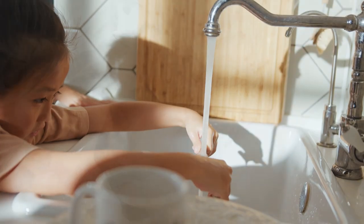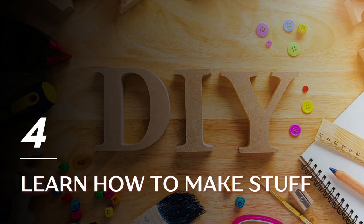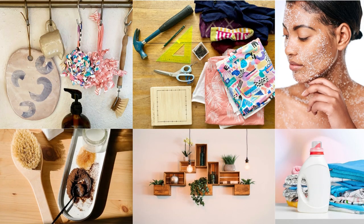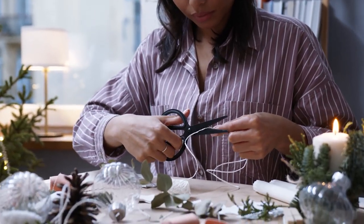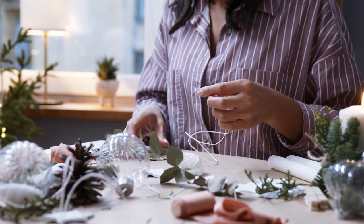Tip 4: Learn how to make stuff. Avoid buying things that you can make yourself. The internet is filled with useful tutorials on how to make a lot of things like household cleaners, laundry detergents, face scrubs, and more. Learning how to make things yourself will save you more money in the end, makes you more resourceful, and can stimulate your brain to be more creative.